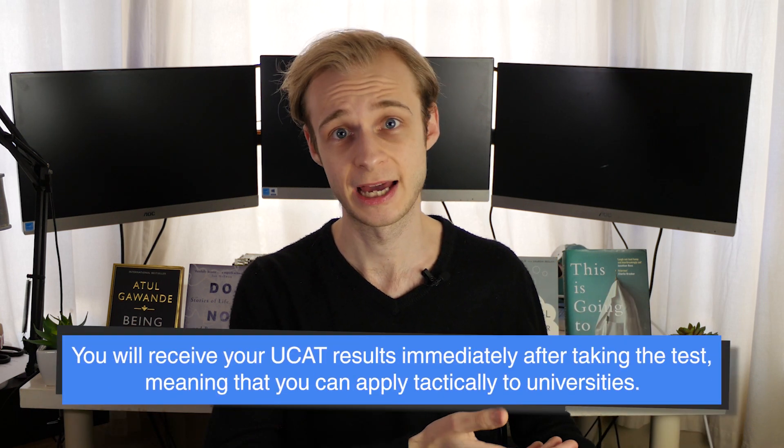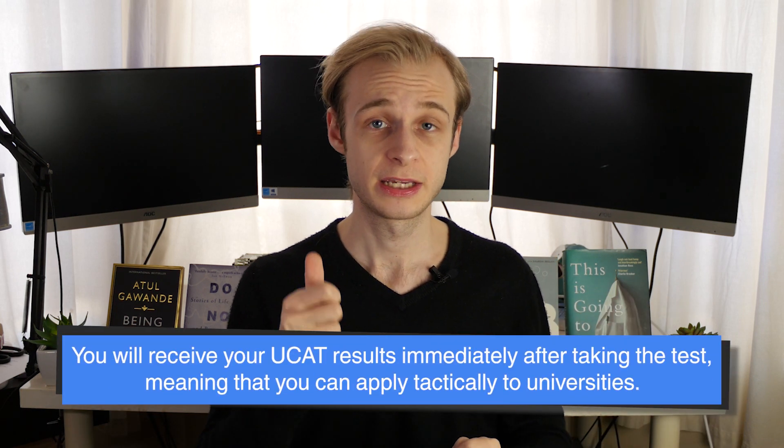We'll spend a dedicated video talking about each of these individual UCAT subsections and the tips and tricks to help you tackle them properly. The UCAT has to be taken at a Pearson test centre — there are many across the UK. If you've ever done your driving theory test, it's one of those centres. The UCAT can only be taken once a year, but you do get your results immediately as soon as you finish the test.